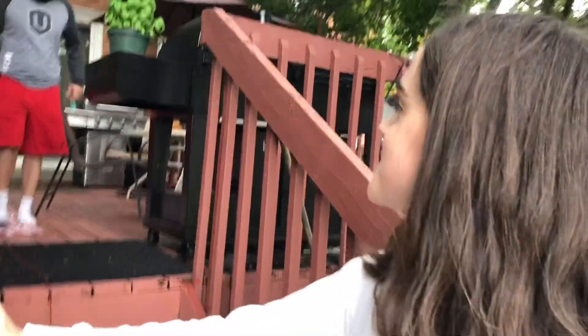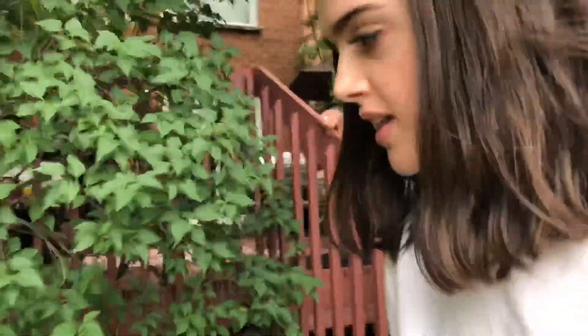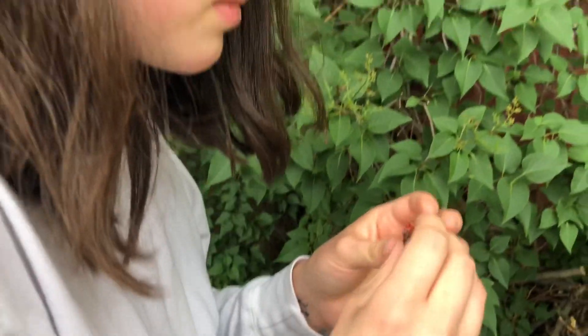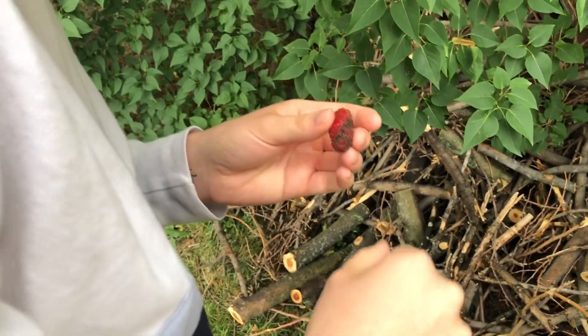We have one strawberry that's ready to be picked and we're gonna do that. The other ones have been growing a lot slower. Oh look, the other ones grew a little bit, but there's only one that's actually ready to be picked. Picked this one here — oh, it got dirty. Since we just have this one strawberry, we're gonna split it.